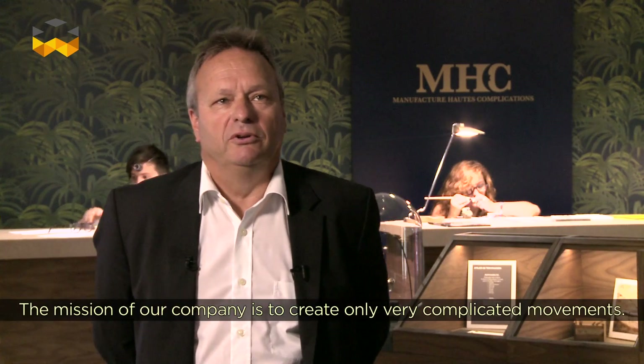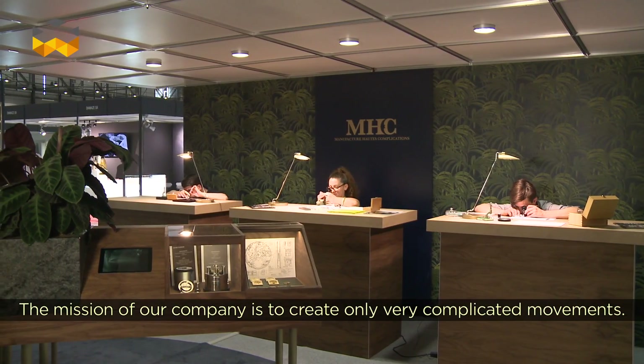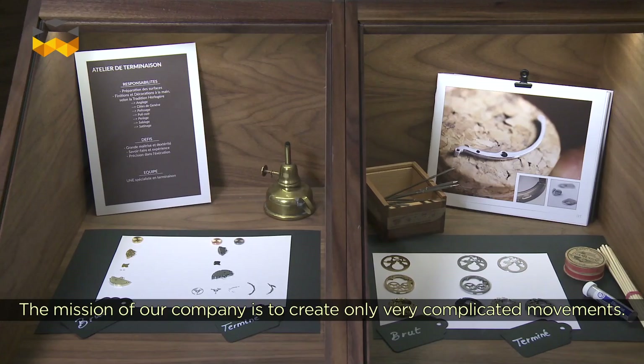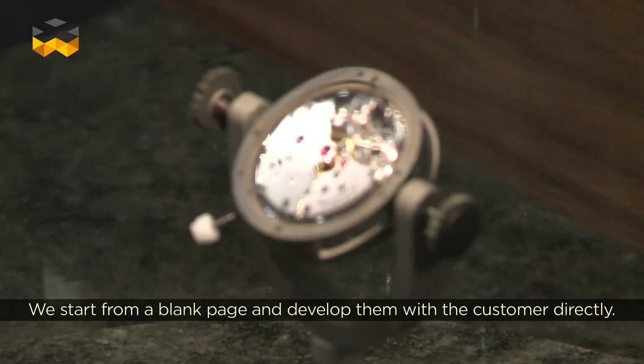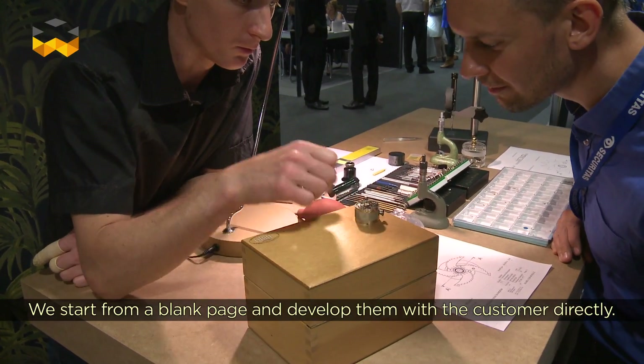The mission of our society is to create complicated movements, only in the big complications, and finally start from the white leaf and create a movement with our clients.